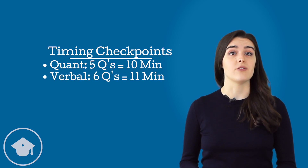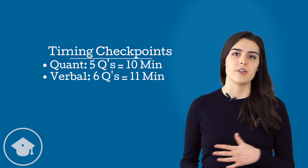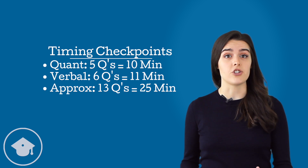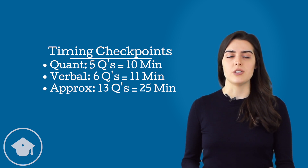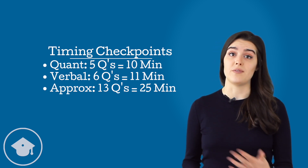For verbal, you can check every six questions to see if you're another 11 minutes in. If that's too complicated, approximate checkpoints work too. At 13 questions, you're about a third done on either section, so you should be about a third through your time, or 25 minutes in. At 26 questions, you're about two-thirds done, so you should be about two-thirds through your time, or 50 minutes in.